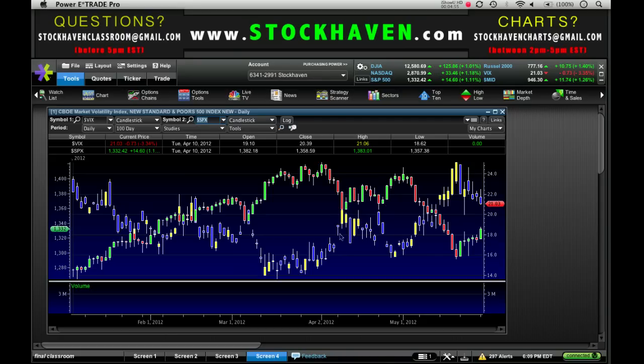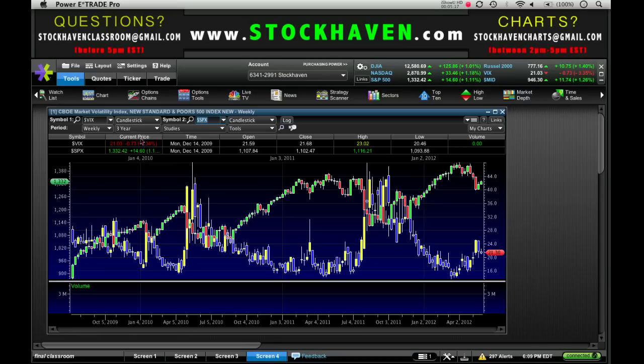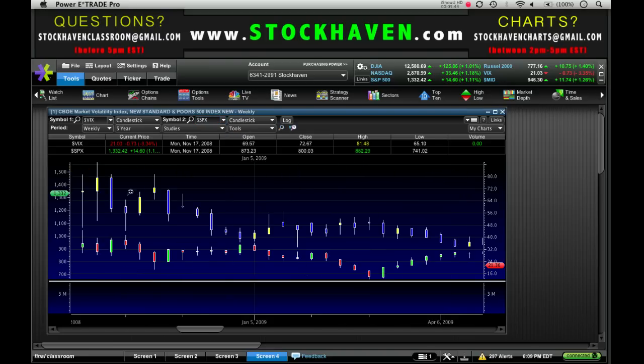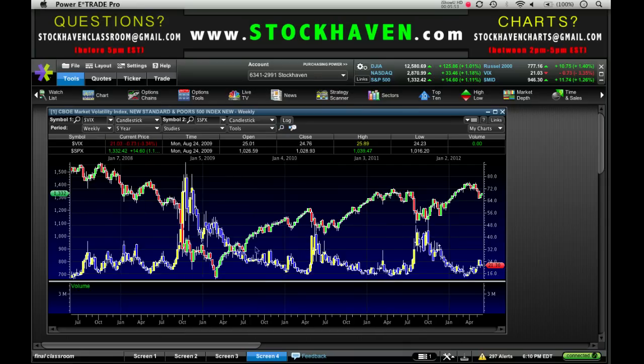Sometimes you see correlations between Apple and the market, or silver and gold, but the reason I like relying on the VIX is because it's an inverse correlation not just of the last year or couple weeks — it's been very reliable throughout much of the last five years, with only a brief exception where both were downtrending.